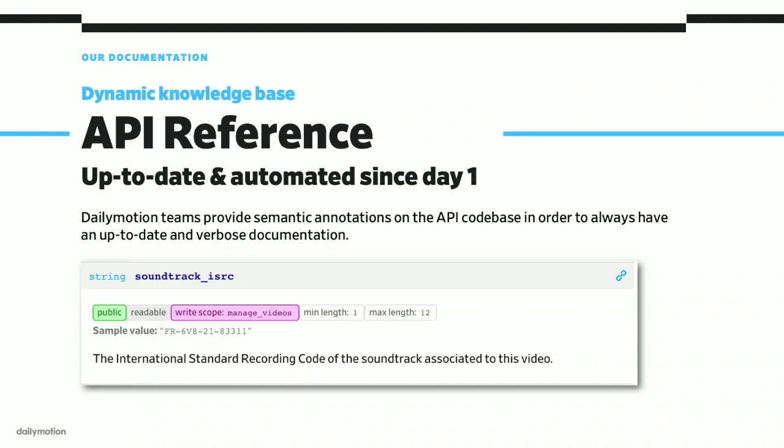Every deprecation is automatically displayed as a warning notice in our API reference, and this is not the only magic trick we have inside this documentation. We designed it to be up-to-date and automated since day one. Our API users will always find detailed and accurate info about each of our resources — for example, a specific field's visibility or required permissions in order to read or edit its value. This is all possible because our team attaches semantic annotations directly in our codebase, which triggers documentation updates each time someone brings a new evolution to the API.